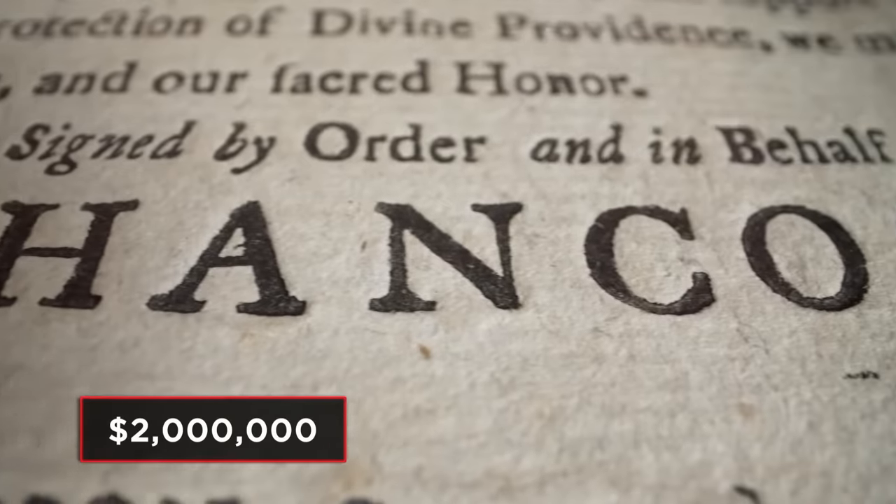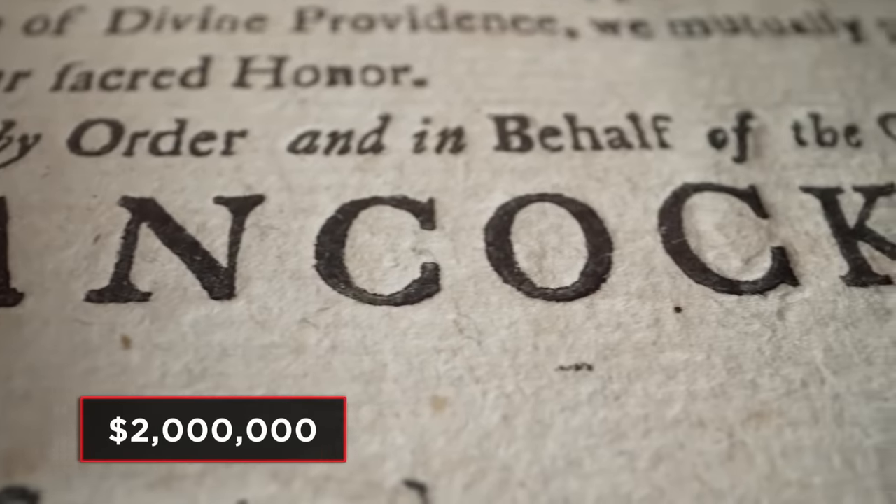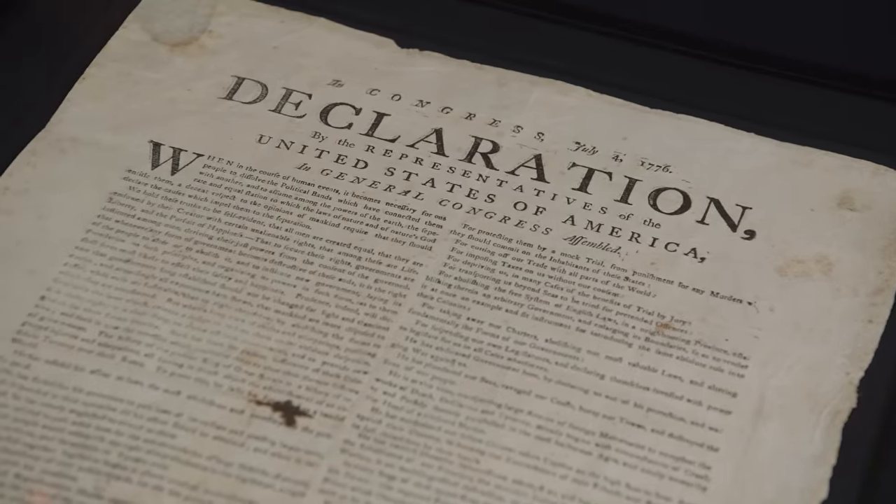Everything looks right on it, but I just want a document expert to look at it. I have one coming down — the best document guy in New York. Once he says everything's the real deal, we'll go from there. Because a little bit of knowledge can always get you in trouble, and that's what I got. I believe it's worth $2 million, but we'll leave it up to him and see what he thinks.